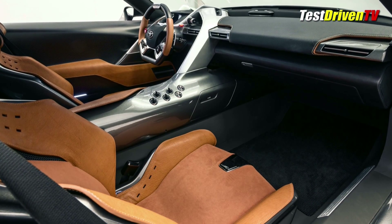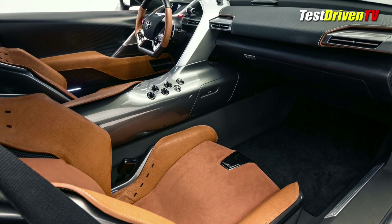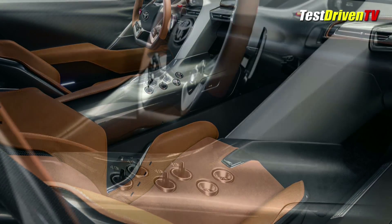Designer Celine Lee and the team compared leather thicknesses, grain sizes, and textures to find the perfect combination to create the look.